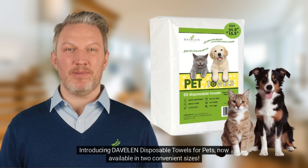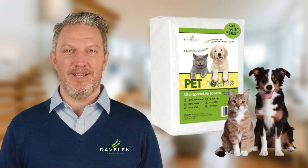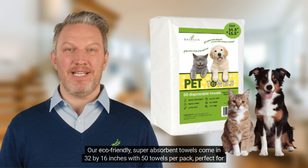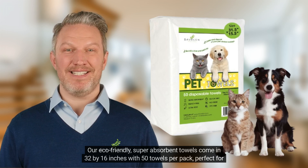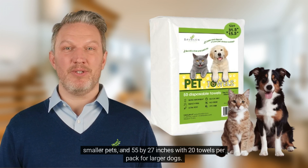Introducing Davlin Disposable Towels for Pets, now available in two convenient sizes. Our eco-friendly, super-absorbent towels come in 32 by 16 inches with 50 towels per pack, perfect for smaller pets, and 55 by 27 inches with 20 towels per pack for larger dogs.